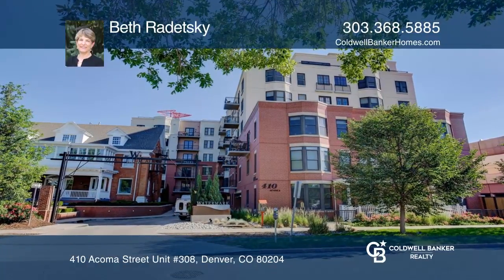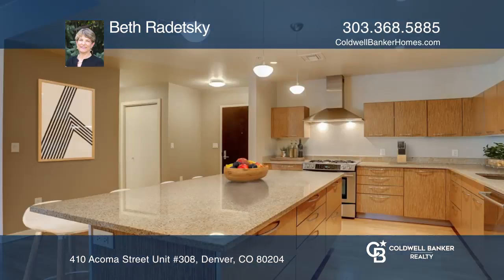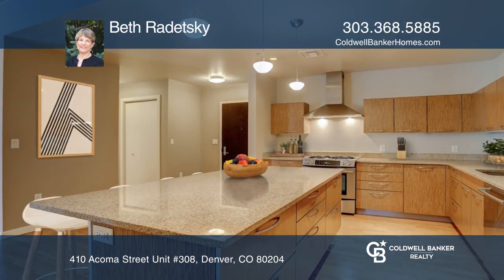This two-bedroom, two-and-one-half bath unit offers an open office space. The kitchen hosts high-end finishes throughout, including hardwood floors, slab granite, and stainless appliances.